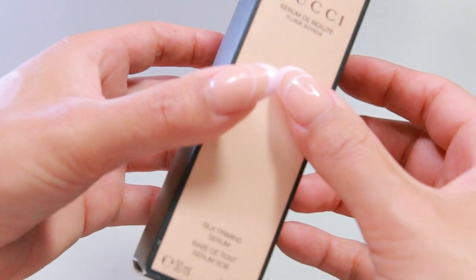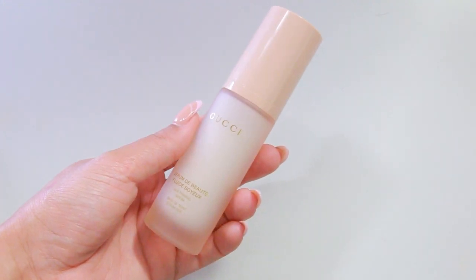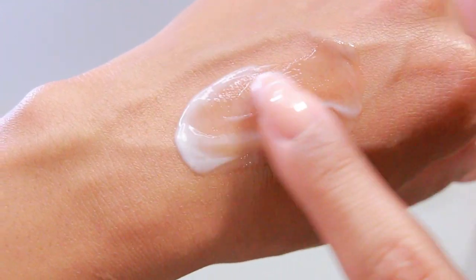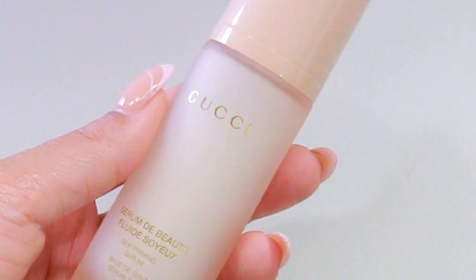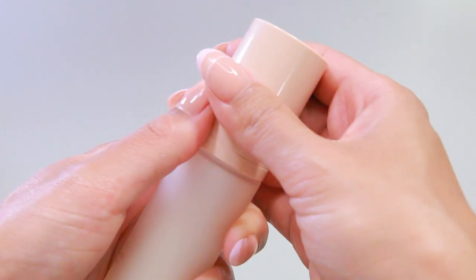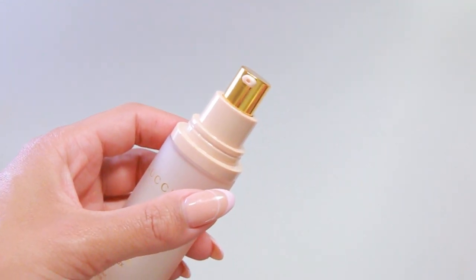This is the Silk Priming Serum. Oh my goodness, this packaging is absolutely stunning. I've seen this in pictures and in videos but it does not do it justice — nothing can beat this packaging. I love how the inside looks creamy because it comes in a frosted glass. The gold is what really makes this packaging look so luxurious. You are definitely paying a pretty penny for the packaging.